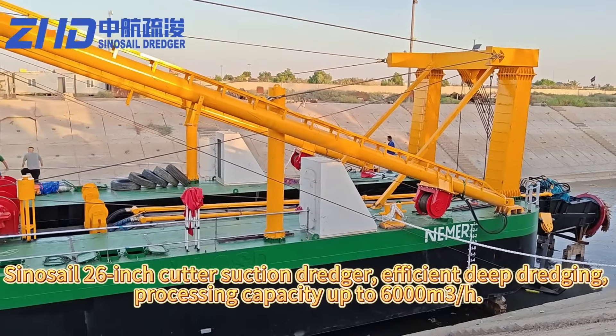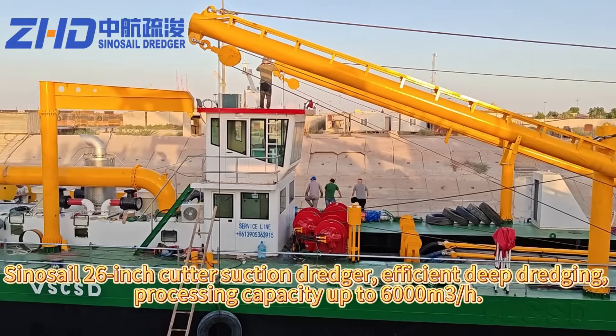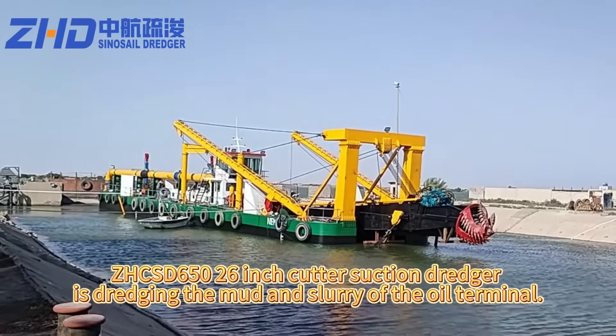Sinusail 26-inch Cutter Suction Dredger — efficient deep dredging with a processing capacity of up to 6,000 cubic meters per hour. CHCSD 650 26-inch Cutter Suction Dredger.